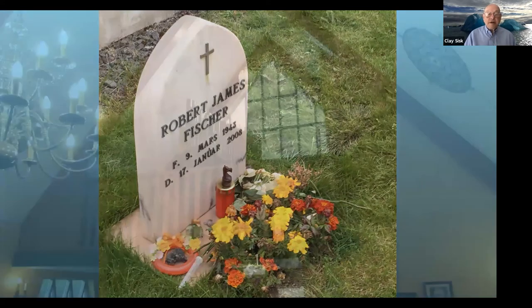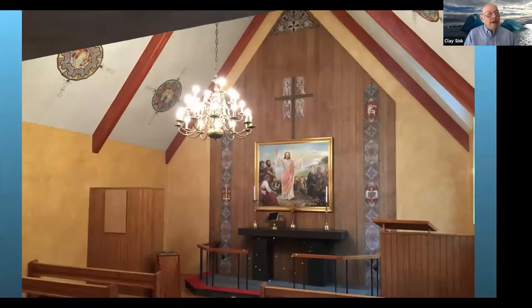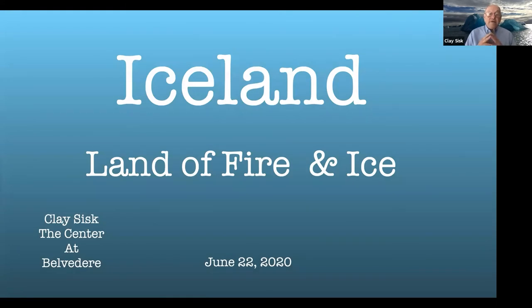Inside the church up in the attic is an organ. The organist is Bjorn Roerickson — he plays the organ and sings in the choir. I shared photos of this church with Google Maps and Google sent me an email a couple of years ago saying both photos had been viewed over a thousand times.